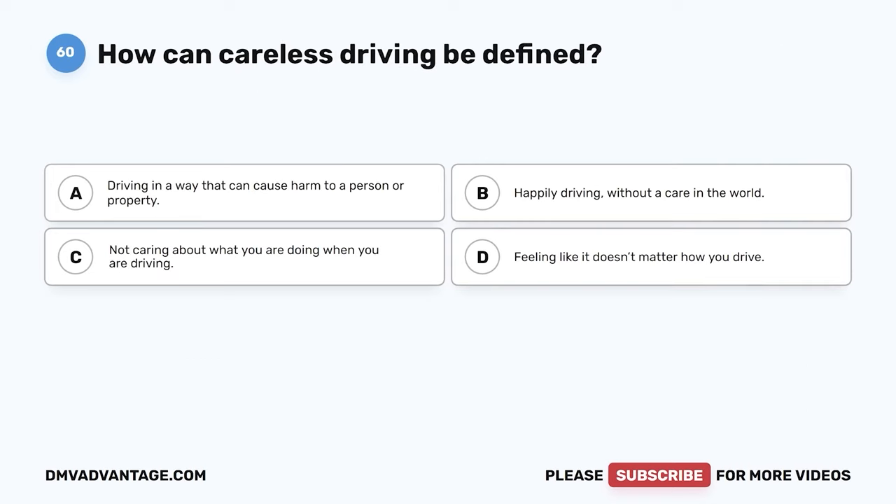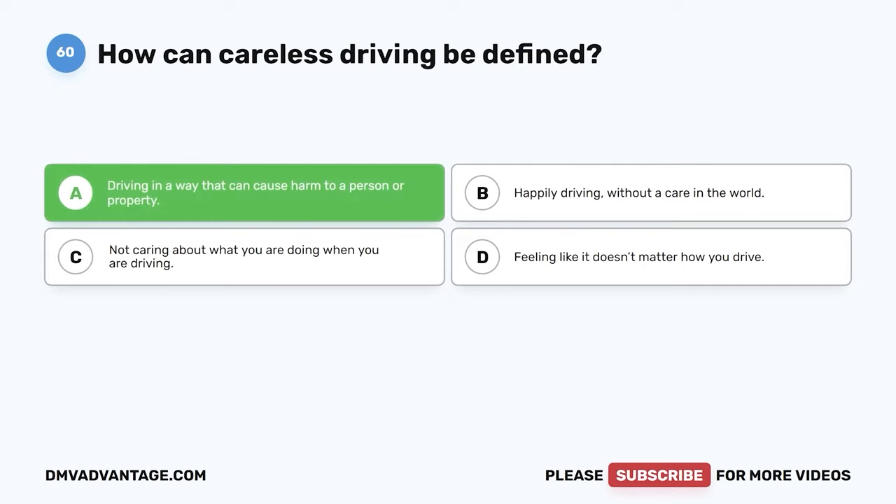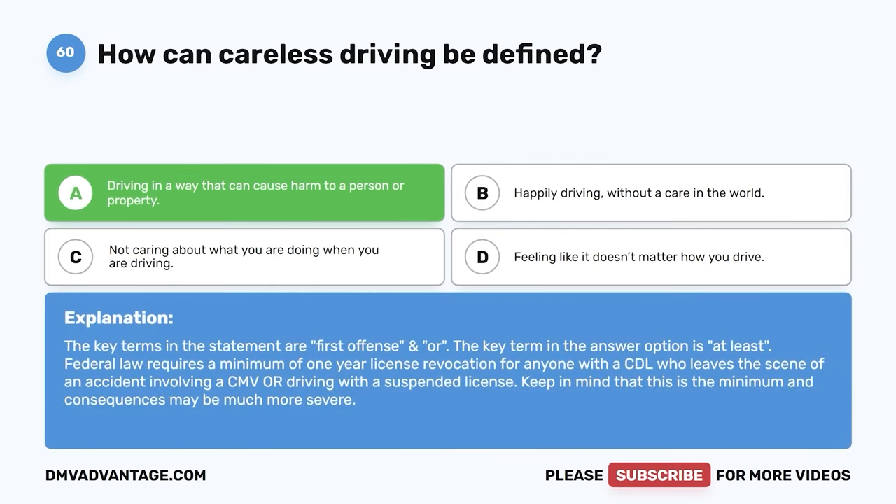Question 60. How can careless driving be defined? The correct answer is A: driving in a way that can cause harm to a person or property. Careless driving is dangerous. You can cause harm to others or property when you practice careless driving.